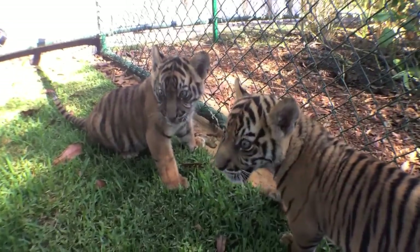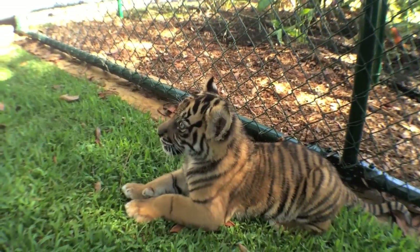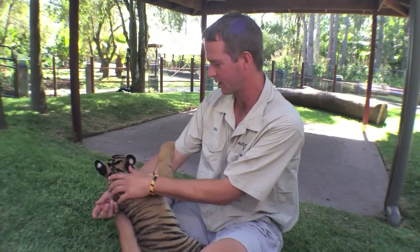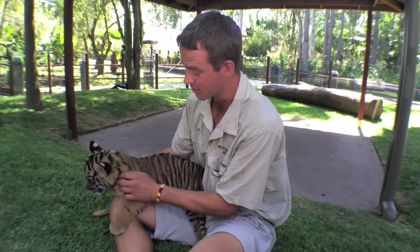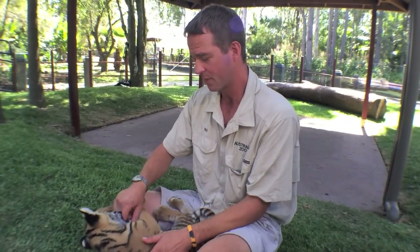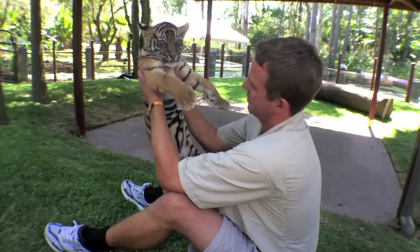Australia Zoo is part of the international efforts to ensure the survival of tigers, and these cubs are genetically significant. They're valuable not only to us as individuals and very precious, but they're going to play a vital role in the international breeding program. That's partly because their mother Caitlin is what we call a new founder to the captive population — genetically she's not represented anywhere, with the exception of now these two — and it's going to be very important for diversity in captivity.